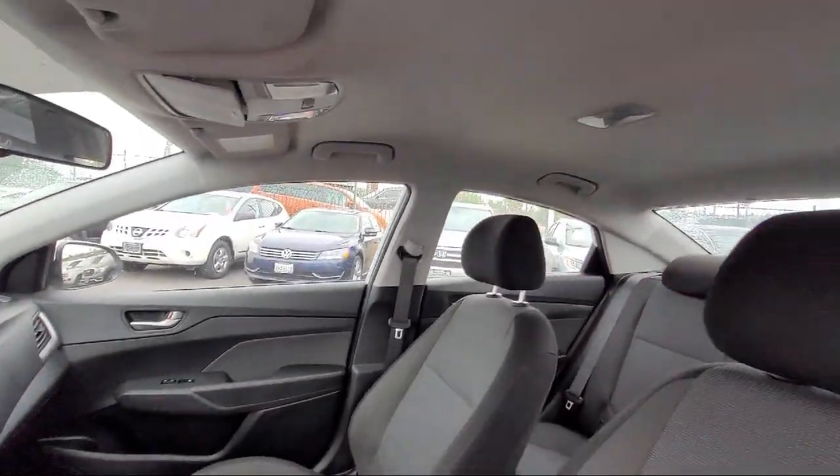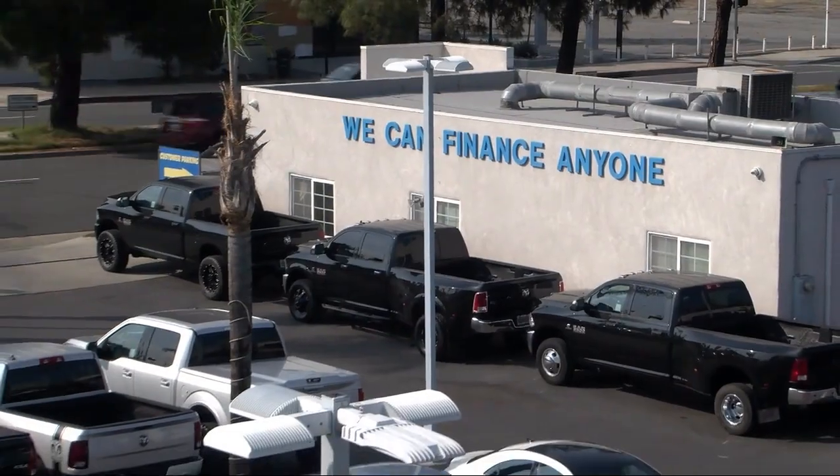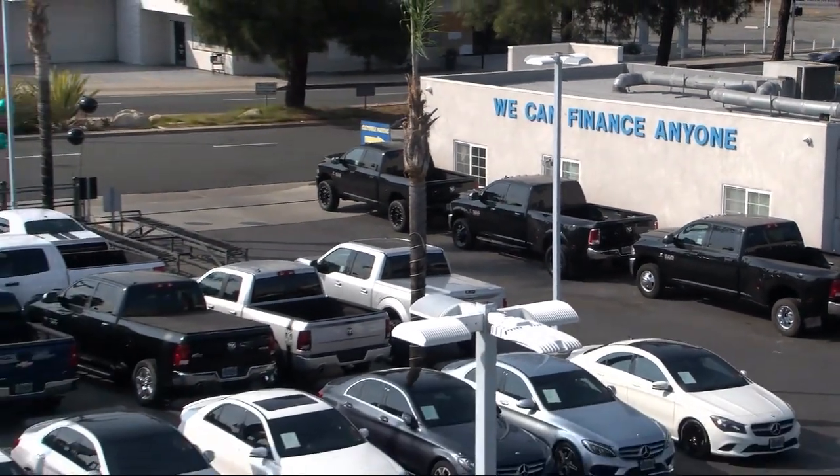Our knowledgeable, no pressure staff will help you drive away in a vehicle that is just right for you. So come visit us here at East County Pre-Owned Superstore — you'll be glad you did. We'll be glad you did.